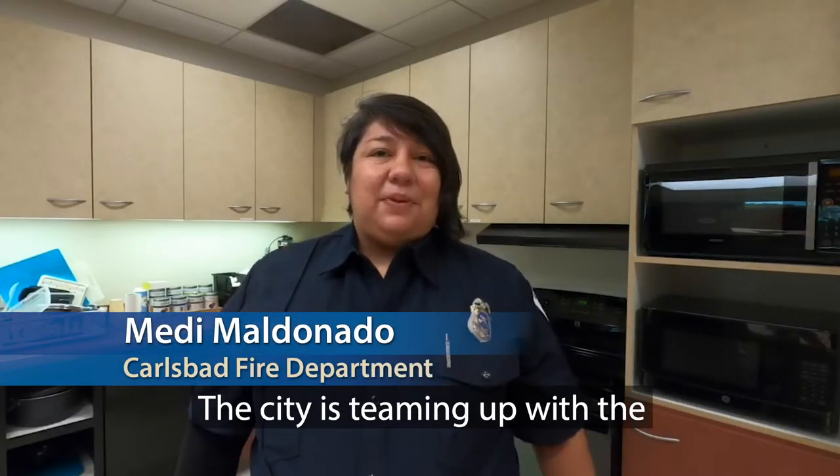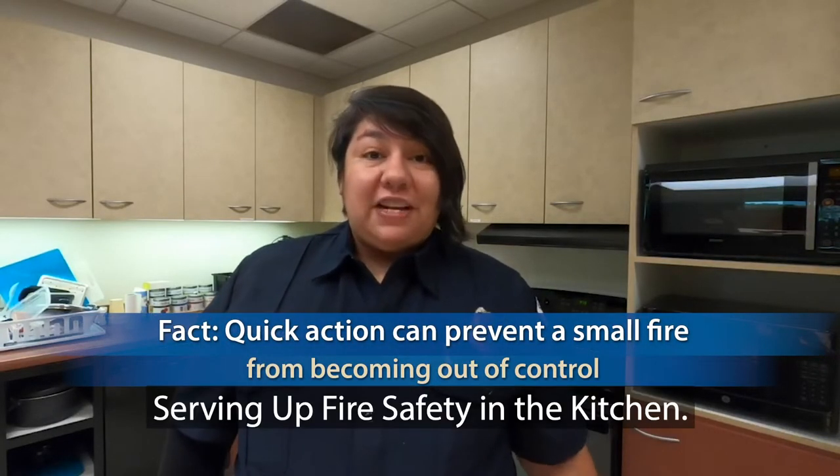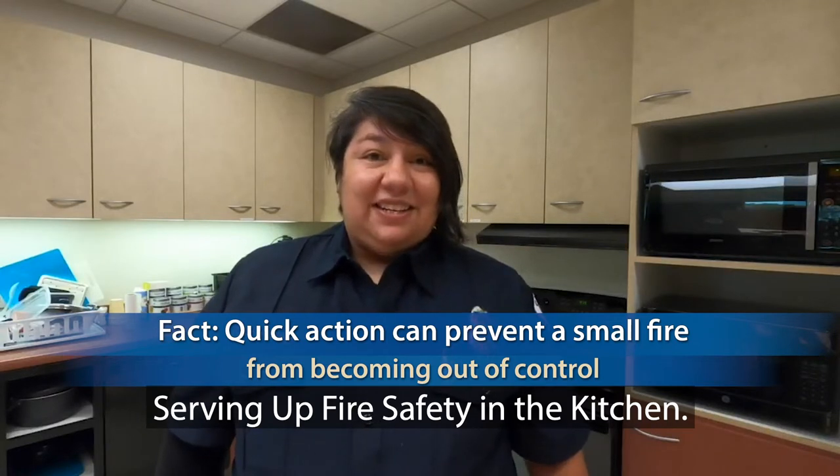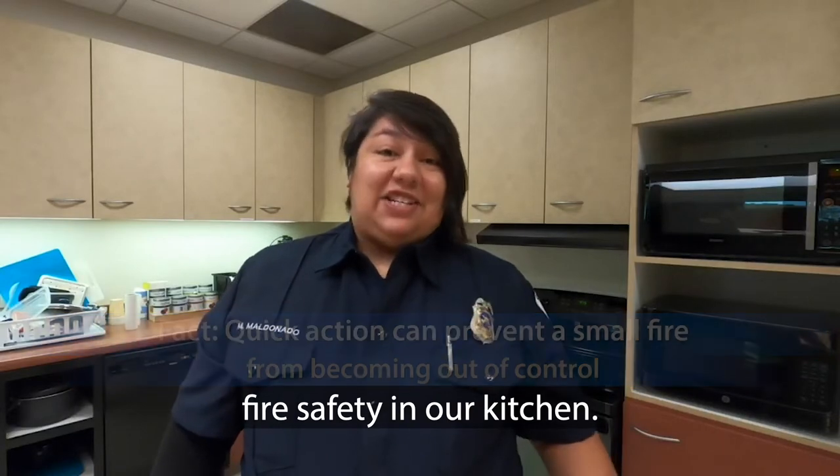Hi, I'm Miriam Maldonado with Carlsbad Fire Department. The city is teaming up with the National Fire Protection Association to promote this year's fire prevention campaign, serving up fire safety in the kitchen. Join us this week as we show you how we serve up fire safety in our kitchen.